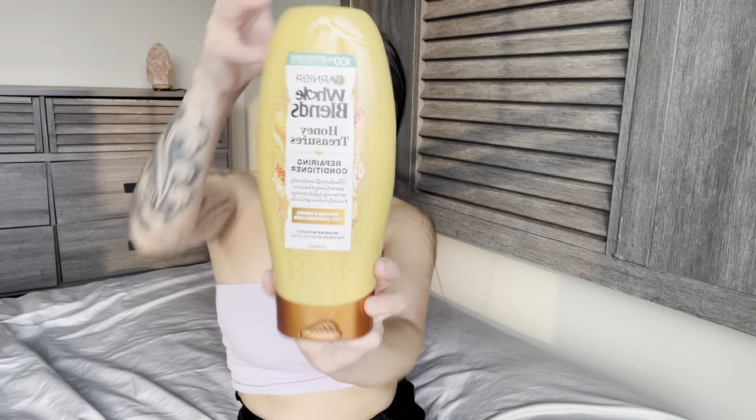For shampoo I'm gonna be using the Whole Blends Honey Treasures Repairing Shampoo. Ever since I switched to this my hair has been looking way more healthy — I really like this brand. What I like about it is that it's really cheap. A lot of shampoos and conditioners are eight to ten dollars, but this is usually three dollars for the smaller size. Since I'm getting the bigger one it's six dollars. The conditioner always lasts me a while so I still have some but I went ahead and grabbed another one.